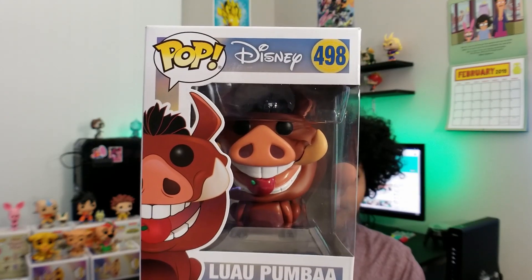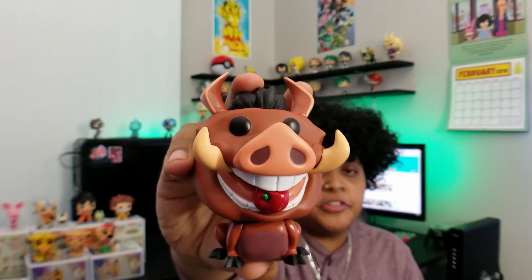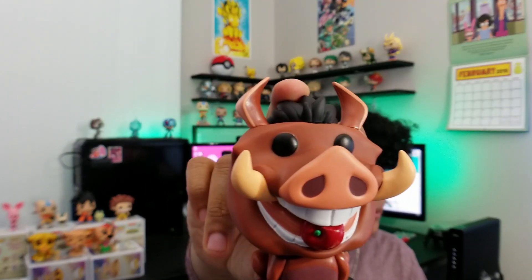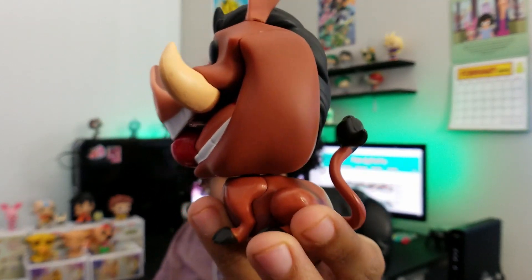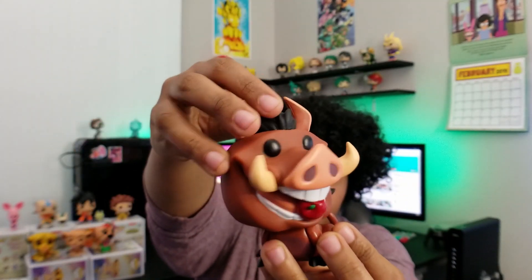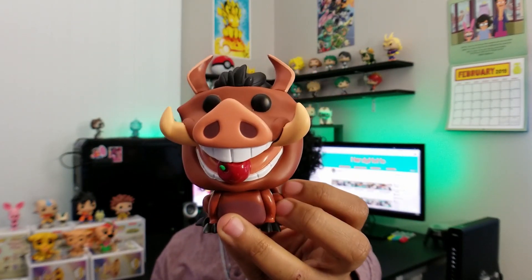This is actually the letdown for me of the wave — Pumbaa, number 498 — just because we already have a Pumbaa and there's not much difference. The only major difference between him and the old one is the apple in his mouth, which of course changes his facial expression. It's still a dope pop, but it's kind of weird — his head and his body are like two different tones and textures; one is more matte and the other is more glossy. His head actually turns completely backwards, which is both cool and creepy. Let me know in the comments if your Pumbaa head turns completely around or if mine is just messed up.